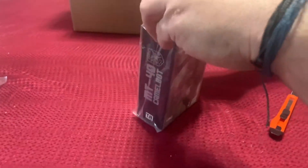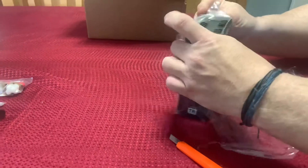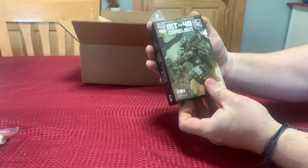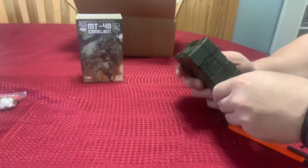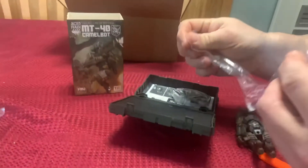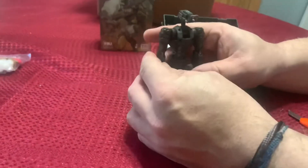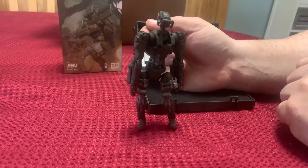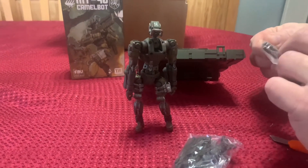I got a pretty good deal on it and I thought this thing looked really cool. This is the MT-40 Camelbot — I was going to say Camelot, but that would not be correct. I've always been a big fan of robots and cyborgs and things like that, so I spotted him when he first came out and finally pulled the trigger on him. A little bit of awesomeness right there — we've got some accessories, weapons, and some other hardware.